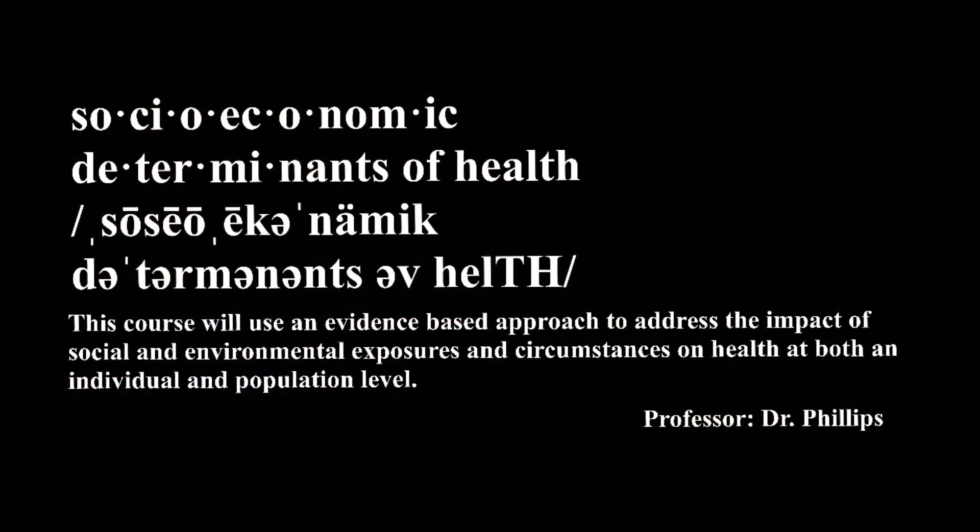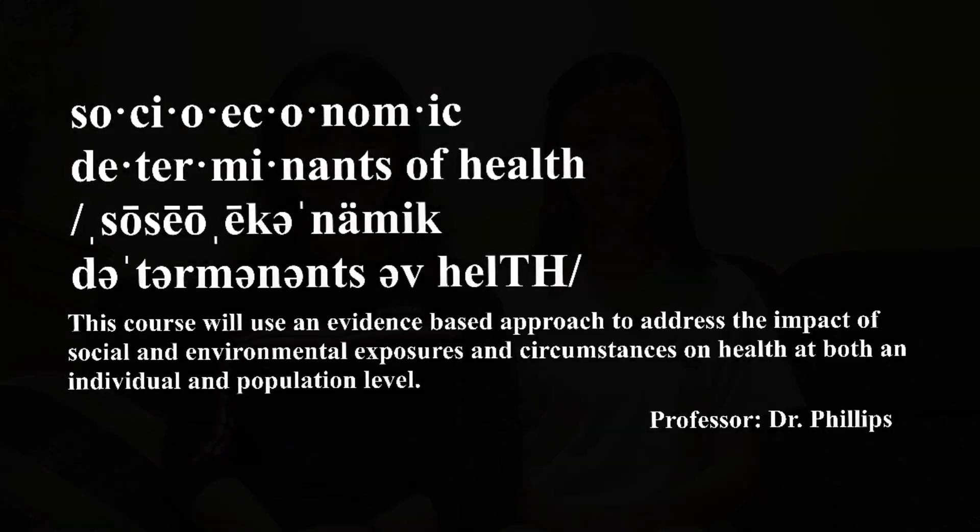Next, we're going to talk about BLIF, which is Global Public Health, also called the Social and Physical Determinants of Health. We're going to give it the award for most casual class. One thing to note is that we actually have this class every other week, not every single week.